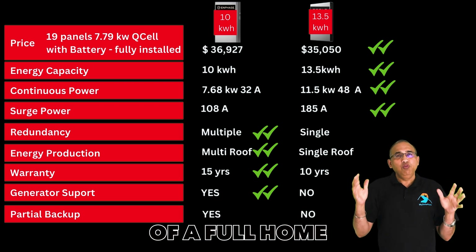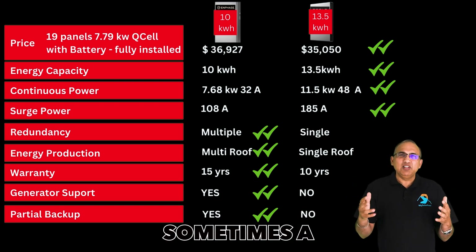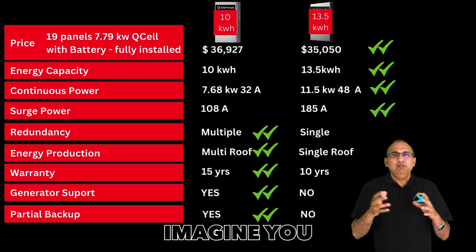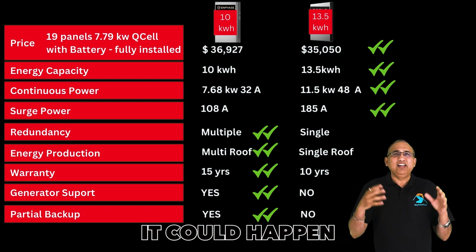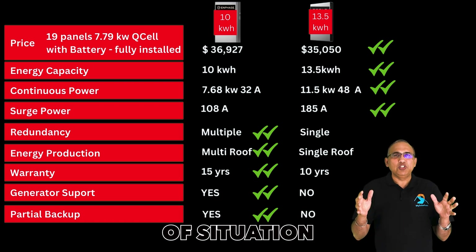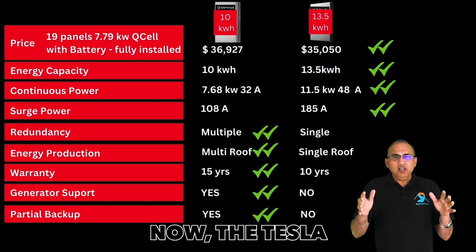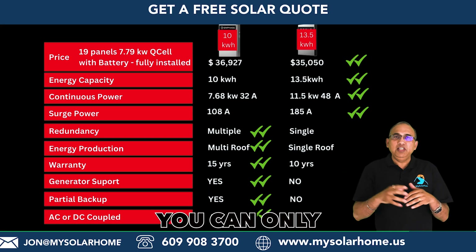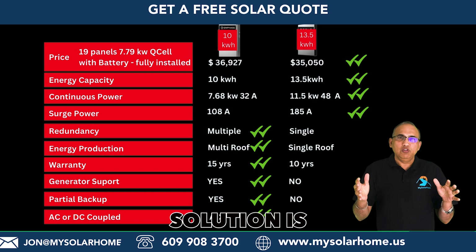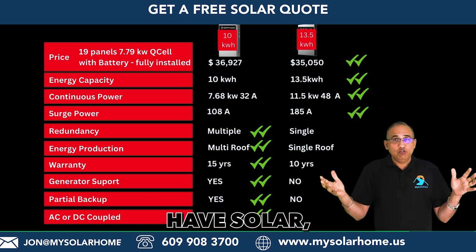Enphase systems also offer the choice of a full home or partial home backup, while the Tesla solution currently is full home only. With a single battery, a partial home backup is sometimes preferable — ideally you would not want to back up your larger 240-volt appliances. Imagine you're out and a power outage happens, and your Tesla battery starts powering your air conditioner while you're away, completely depleting the battery. That's the kind of situation where you'd want the battery on a separate panel with standalone loads. Additionally, the Tesla Powerwall 3 is a DC-coupled solution, meaning you can only install it alongside new solar panels — you cannot add it to an existing solar system. The Enphase solution is AC-coupled, so you can add Enphase batteries to an existing solar installation.